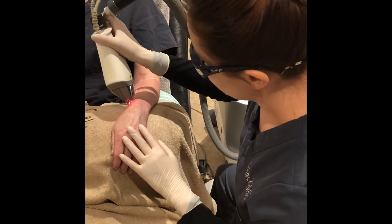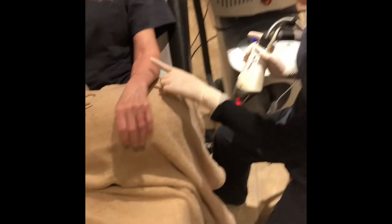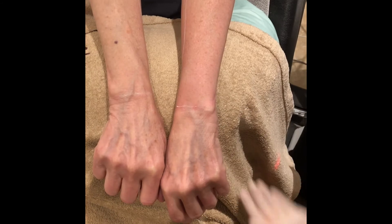This is the last one on her forearm, and this is what her forearm looks like. As you can see, it's just a little bit pink. You look at her other side — not too pink.